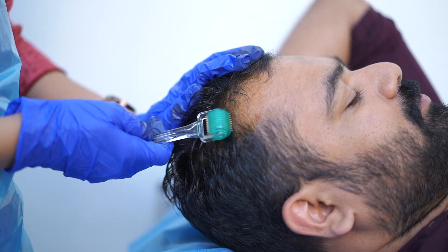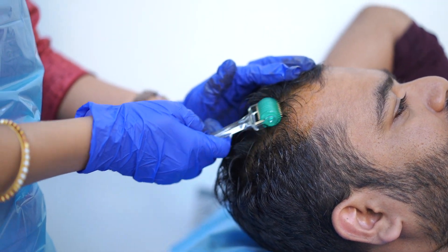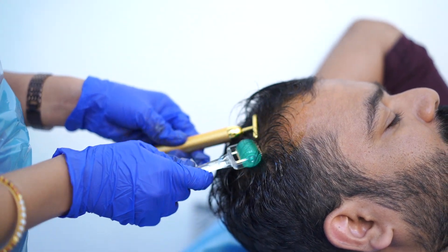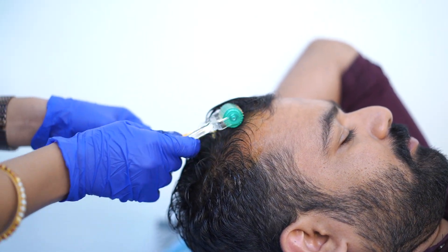A derma roller is used — in a smaller needle size of 1.5–2 mm — and applied to the scalp. We roll the scalp to create bleeding spots. In these bleeding spots, we apply the platelet-rich plasma preparation.